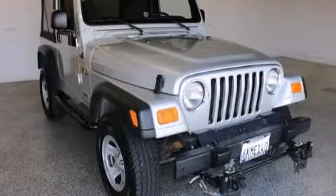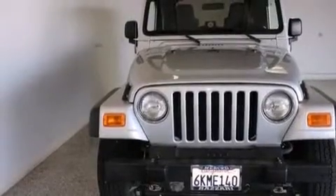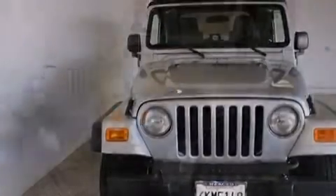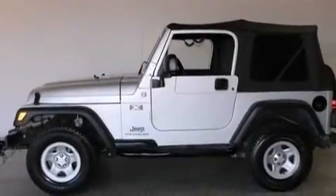This is a 2006 Jeep Wrangler, built with trails in mind. This SUV has a four-speed automatic transmission, a 4.0-liter inline six-cylinder engine, and the added capability of four-wheel drive.